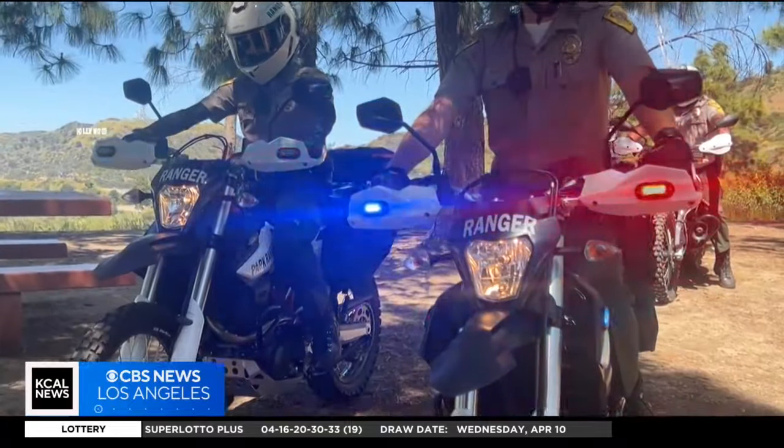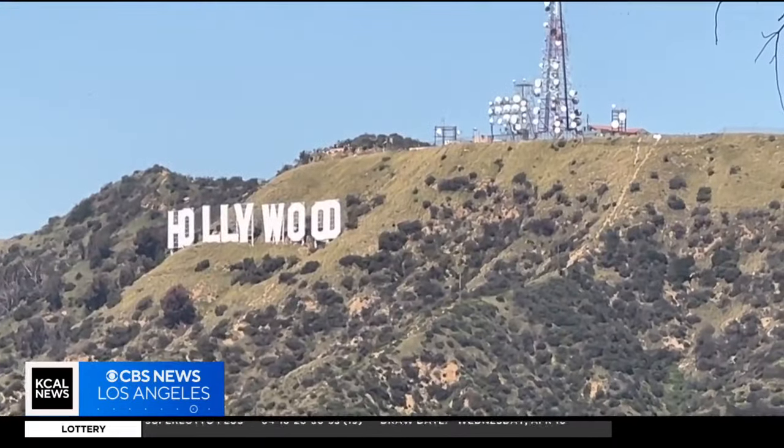It's a nontraditional way of policing up here. It's way overdue because if you look at the hillsides and the mountainsides, we have a lot of areas that we have to cover.